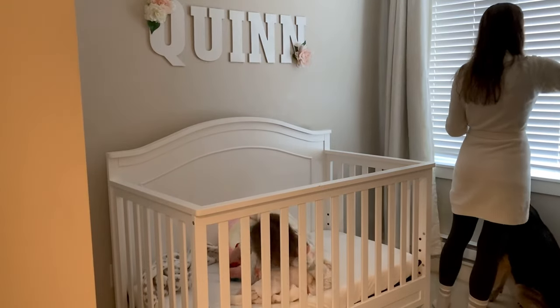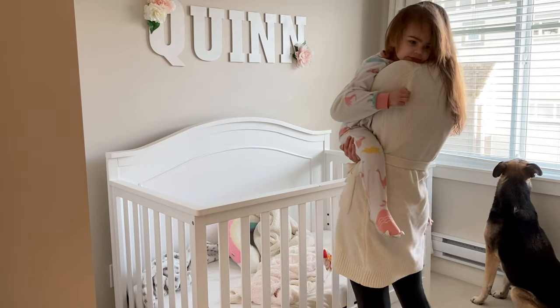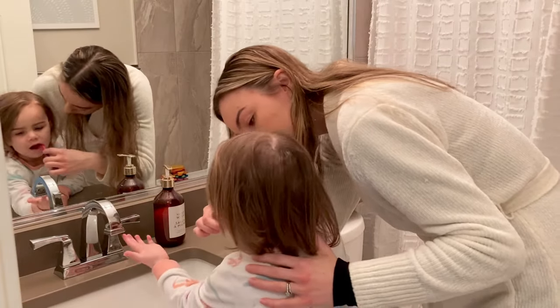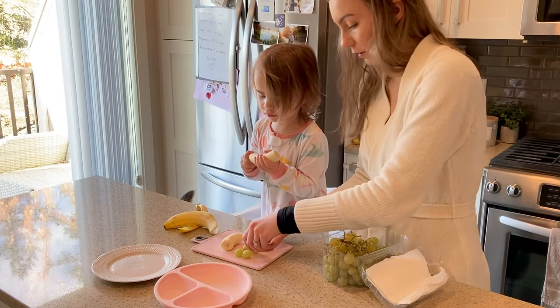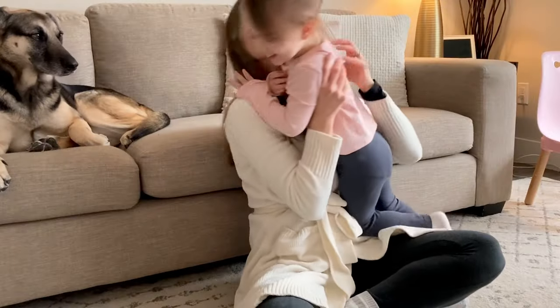Hi everyone, welcome to my channel. Today I'm going to share with you guys Quinn's morning routine. We pretty much stick to the same routine during the week until we have to leave the house or have something to do. I just thought I'd share it with you guys. I hope you guys enjoy, and if you do, make sure you hit that thumbs up and subscribe button.